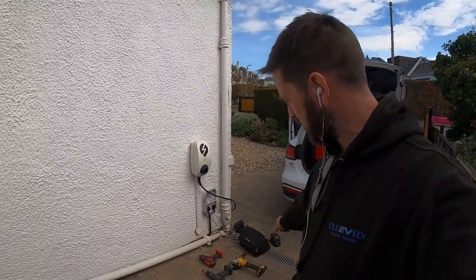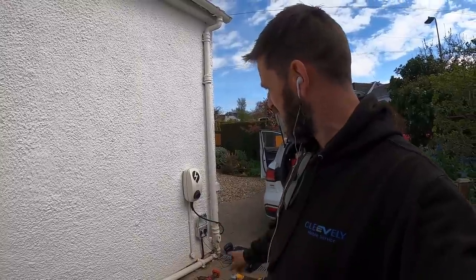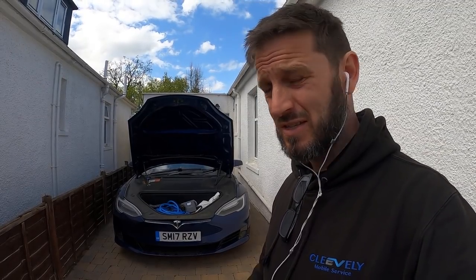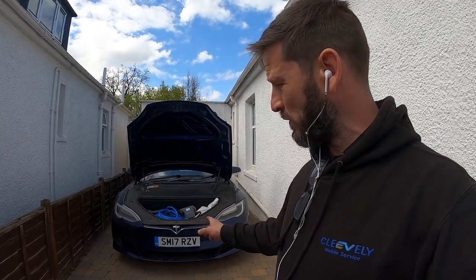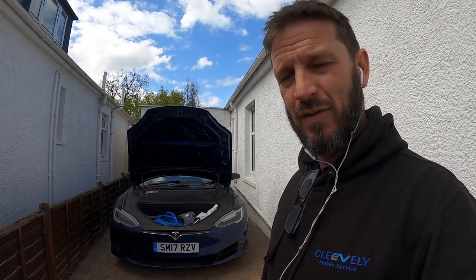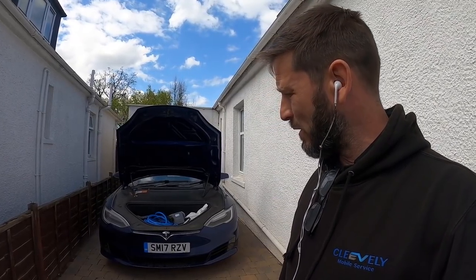I've now got a Tesla Model S for a brake lubrication, 5.7 miles away, 26 minutes. I'm here on my second job of the day. I've got my power tools on charge outside — I don't need to charge so no need to do that. Got this Tesla Model S here for a brake lubrication service. It's never had anything done to the brakes. Normally the fronts are the ones that catch you out — they can be a little bit cheeky.